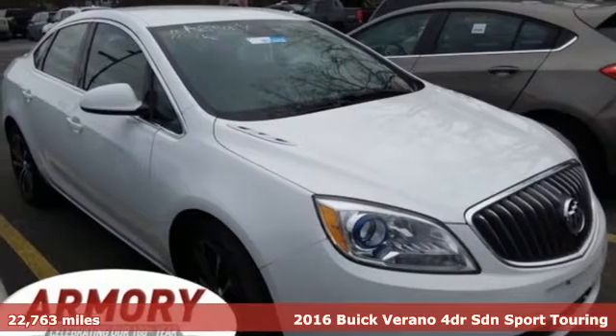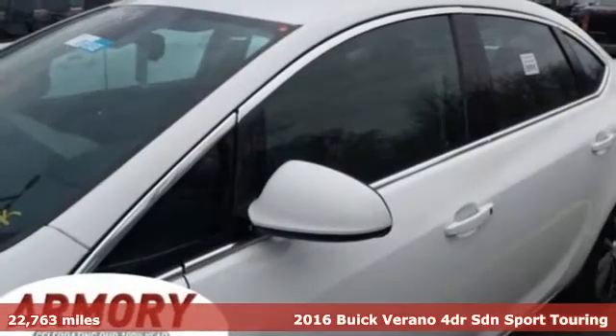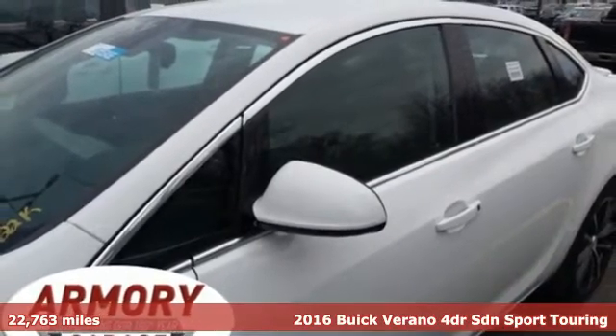Here's a 2016 Buick Verano. Everything you dream to drive could be is packed into this Verano.